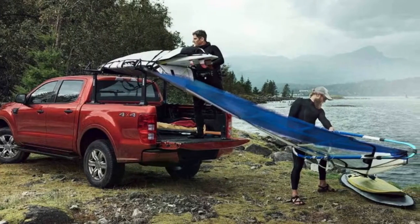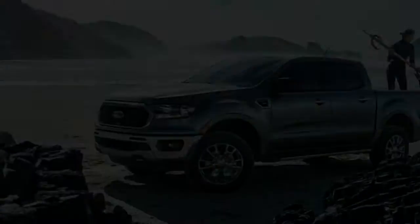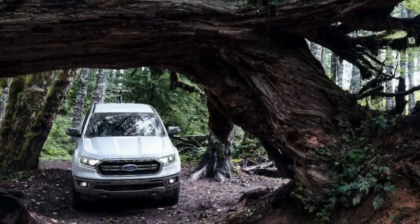Rather than a 4 or 5 cylinder diesel, under the hood you'll find a 2.3 liter EcoBoost turbocharged inline-4. This is a variant of the same engine found in the Ford Focus RS and the Ford Mustang EcoBoost.